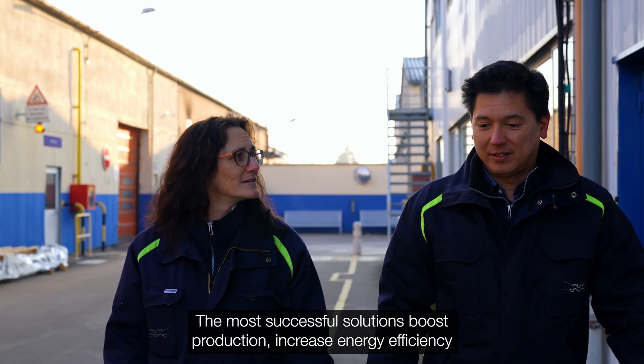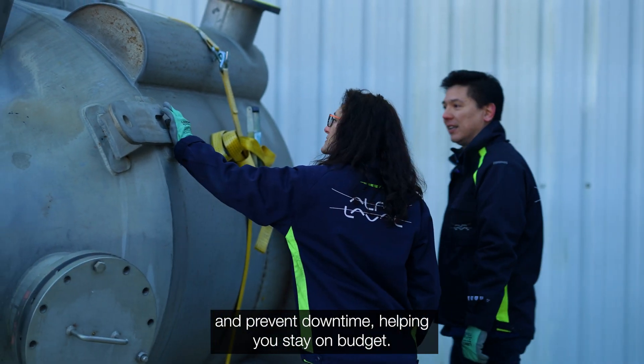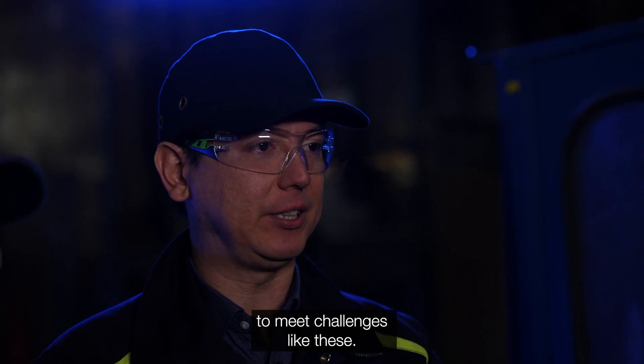The most successful solutions boost production, increase energy efficiency, and prevent downtime, helping you stay on budget. More than 75 years ago, we developed the spiral heat exchanger to meet challenges like these.